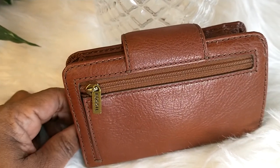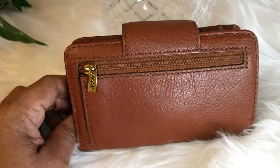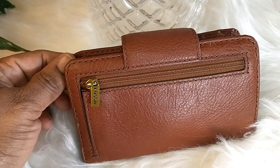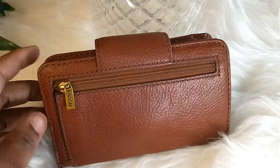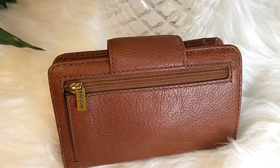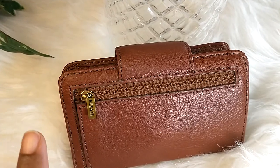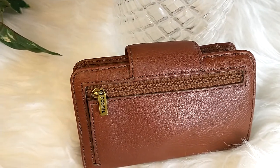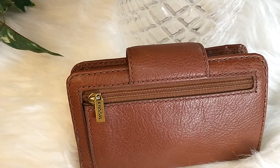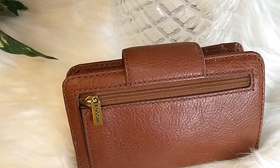I'm not using the back zipper pocket because I just don't have any coins and I haven't been using a lot of cash. But I can — if I go to the store I can put receipts in here, or if I need to I could put a mask or something in there, but right now I'm just not using that.